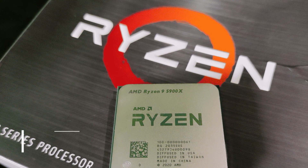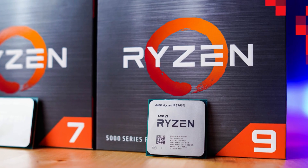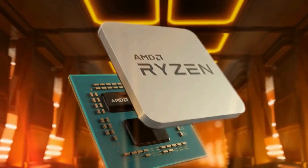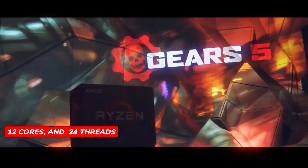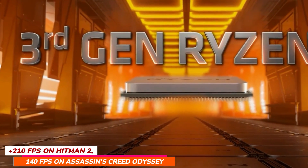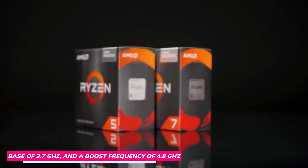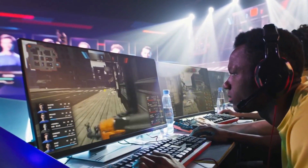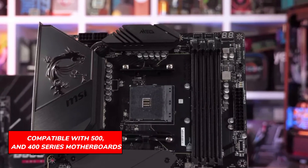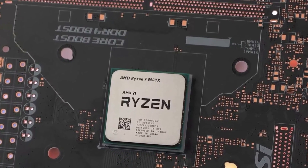Next up, the AMD Ryzen 9 5900X. AMD continues to deliver more power with each generation, and the Ryzen 9 5900X puts previously inaccessible performance in the palm of your hand. With 12 cores and 24 threads, it can achieve over 210 FPS in Hitman 2 and 140 FPS in Assassin's Creed Odyssey with a much lower CPU load than the 5800X or 5600X. Designed with a 3.7 GHz base and 4.8 GHz boost frequency, it is ideal for streaming, gaming, or video editing, and is PCIe 4.0 compatible with 500 and 400 series motherboards.